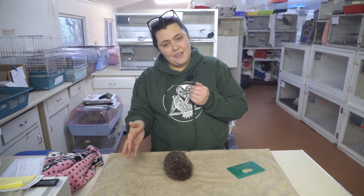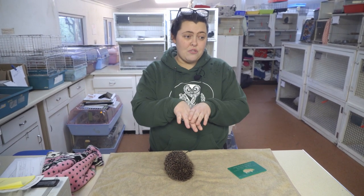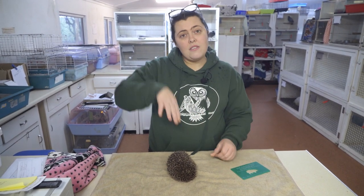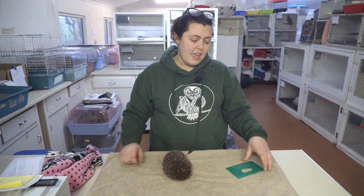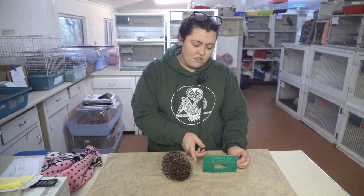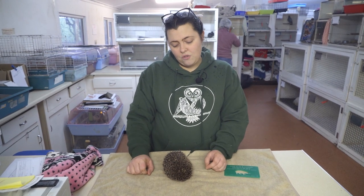People have knocked bricks out. And if you're unable to knock or cut any bits away from the structure in your garden, we would ask you to go under. You can dig under your wall or under your fence — again, about the same diameter. A hole underneath, 3 inches tall and 5 inches wide, means hedgehogs can get to and from.